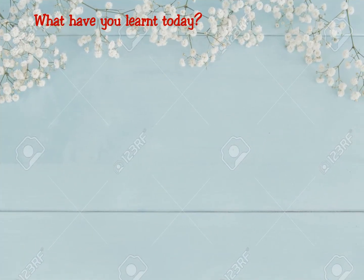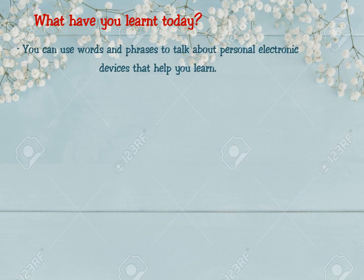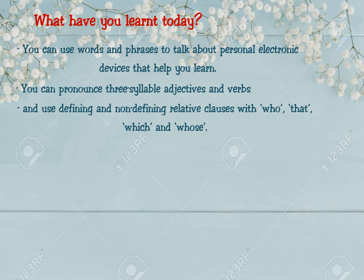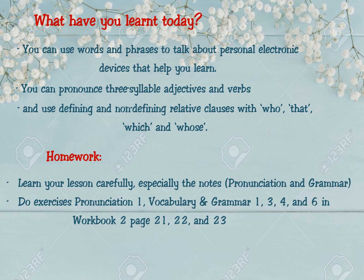You have just finished the last activity of Lesson 2, Unit 8, Language. Now, please tell me what you have learned today. First, you can use words and phrases to talk about personal electronic devices that help you learn. Second, you can pronounce three-syllable adjectives and verbs. Third, you can use defining and non-defining relative clauses with who, that, which, and whose. Remember to do your homework: learn your lesson carefully, especially the notes in pronunciation and grammar.